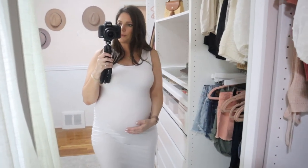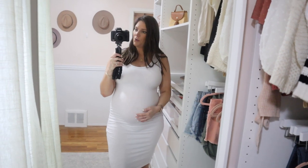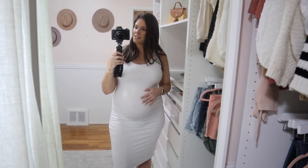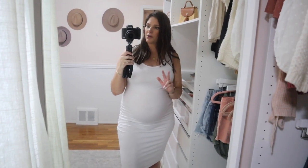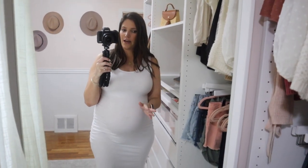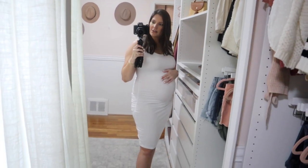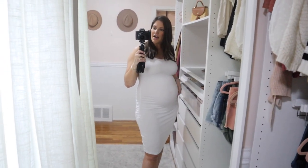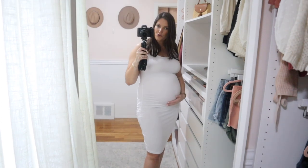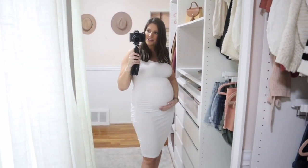I actually think I might wear this dress for my shower with a kimono over it because it's so cute. Dresses like this are perfect for showers, photo shoots, or even work with a blazer. You could also pair this with sneakers, tie a jean jacket around your waist, or put a sweater tied right under your chest and just have your belly showing. There are so many ways to style a dress like this.